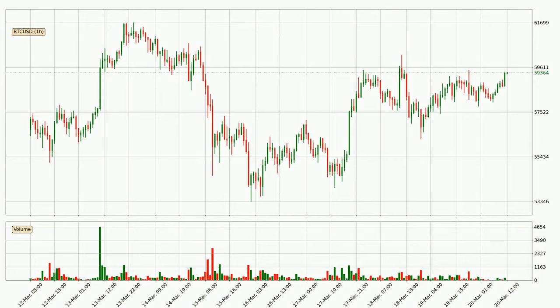Looking at the Bitcoin hourly time frame, the price moved only slightly to the upside with around 0.9% in the last 24 hours, with a current price of 59,364.